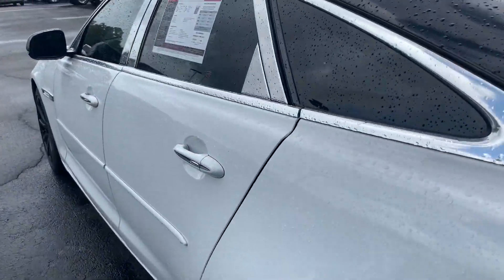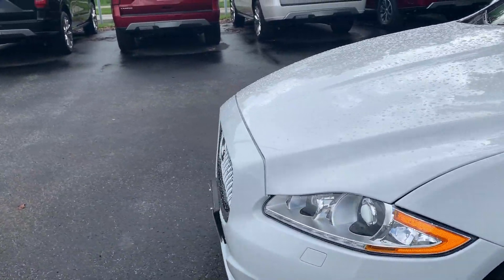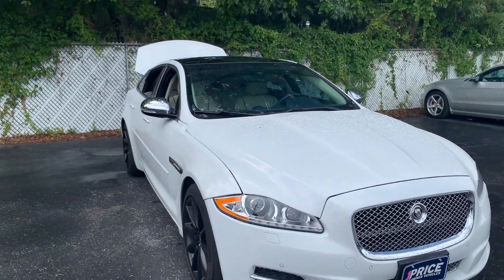This vehicle is powered by a 5-liter V8 engine, so it's got lots of power. And like all pre-owned vehicles at AutoNation Ford Brooksville, it has a five-day, 250-mile money-back guarantee.